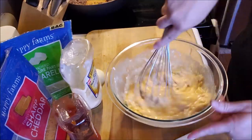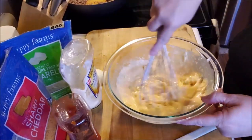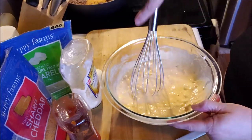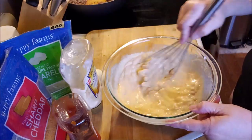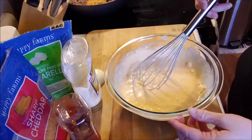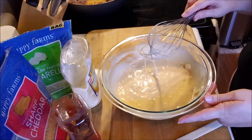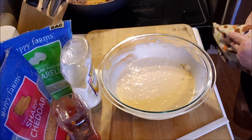I've seen recipes with egg, without egg, with mayonnaise, without mayonnaise, with Parmesan — you name it. So that's the base for mine. If you don't want it to taste like a Big Mac, don't add the mayonnaise and ketchup — it's really a keto Thousand Island. You could just do cheese, eggs, and hamburger, seasoned however you like. But this is how I like it.